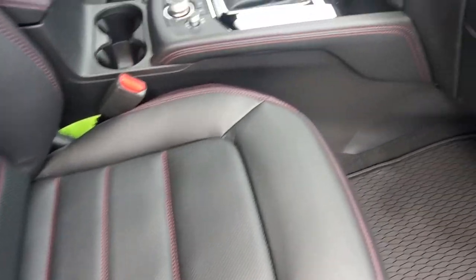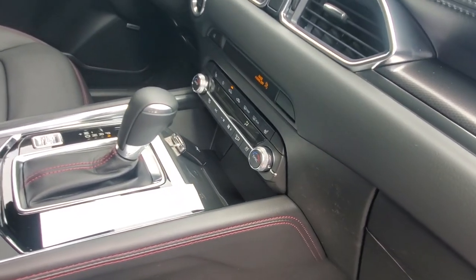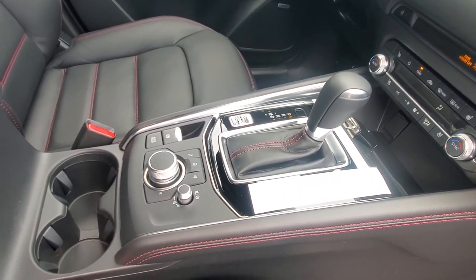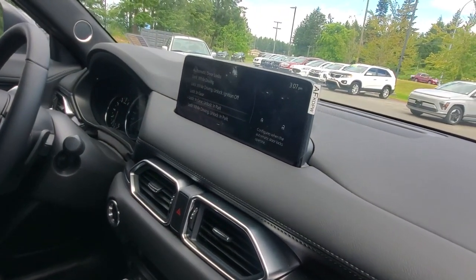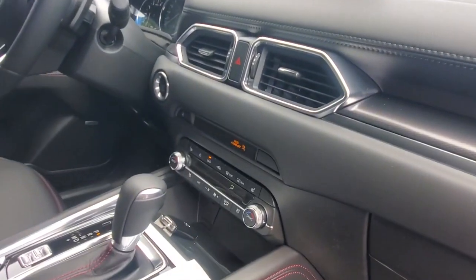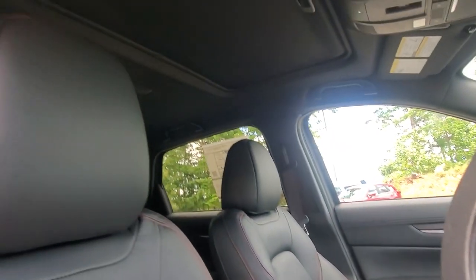The seats have ventilation for summer and heat for winter, plus a heated steering wheel. There are multiple drive modes, a six-speed automatic transmission, and an HMI commander to control everything on screen. Connect your phone for Android Auto or Apple CarPlay to turn it into a touchscreen. Down below, you've got dual-zone climate control.